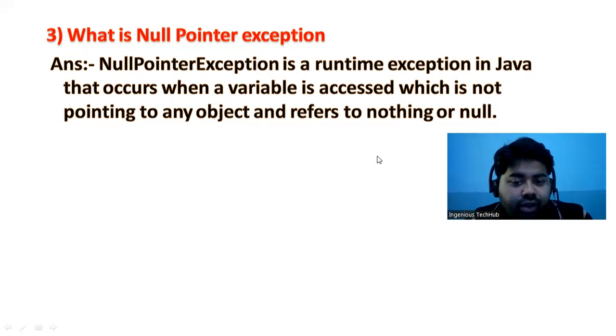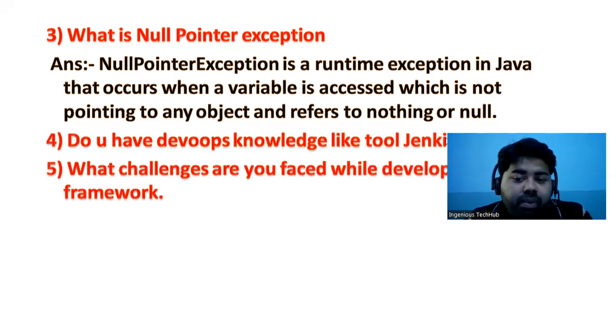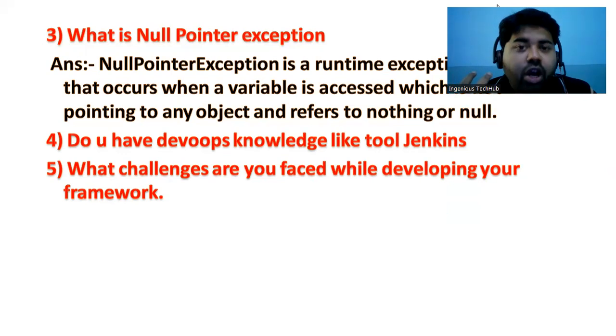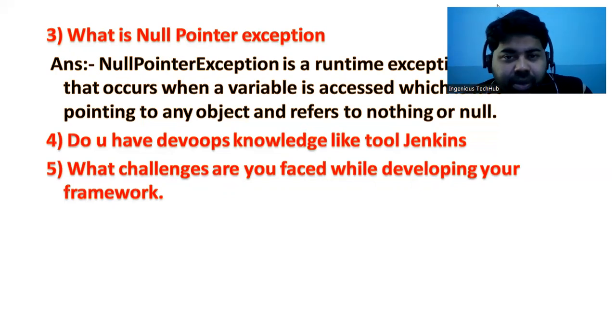The next question is: do you have DevOps knowledge like Jenkins or Git? Git and Jenkins are common tools used in automation projects, so you have to prepare well. Learn Jenkins and Git thoroughly before your interview.